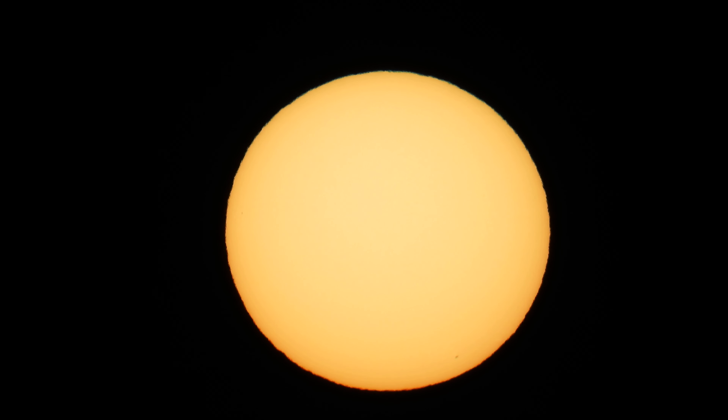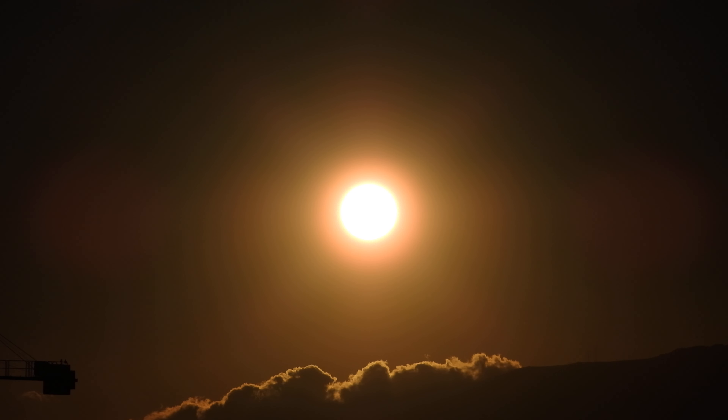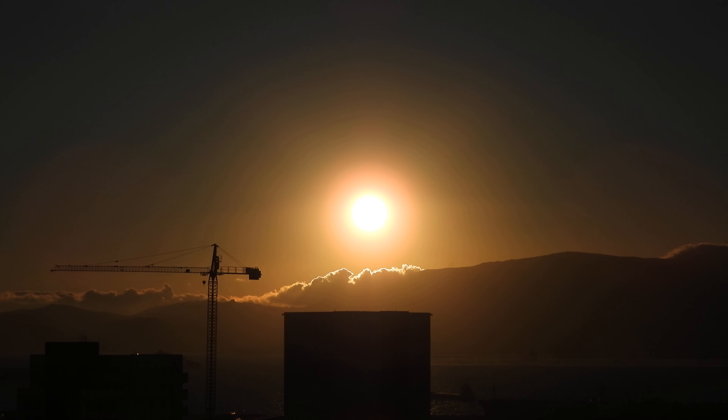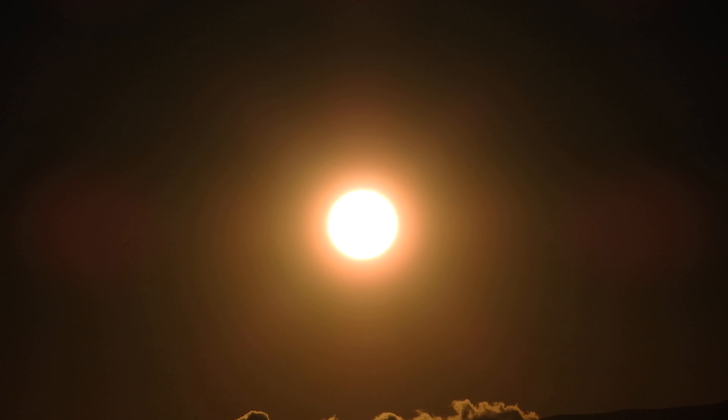Not long to the fall now as well. So this is with the Hoya Pro ND1000 filter, and again we'll film the actual sunset without it. So as soon as I finish here, take off the filter and start filming again.